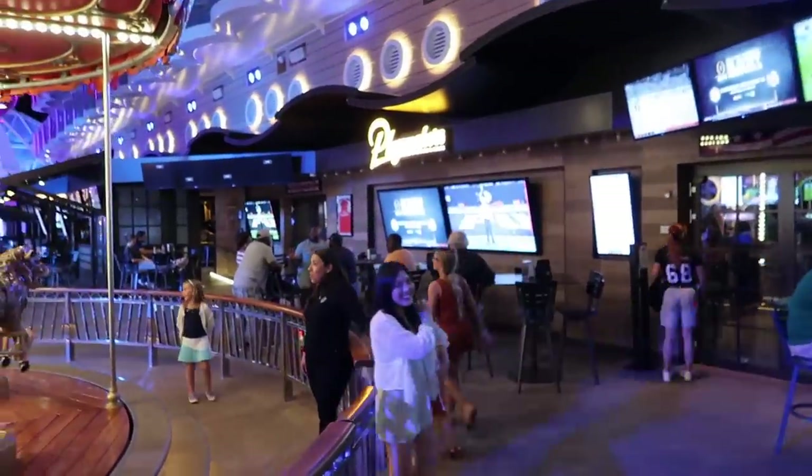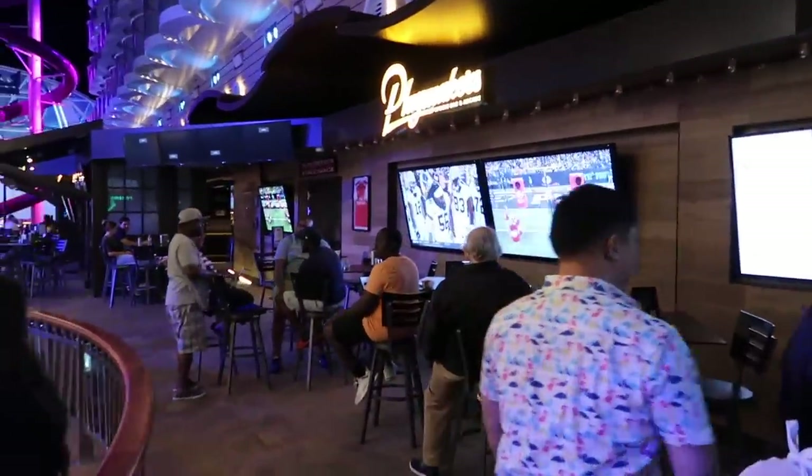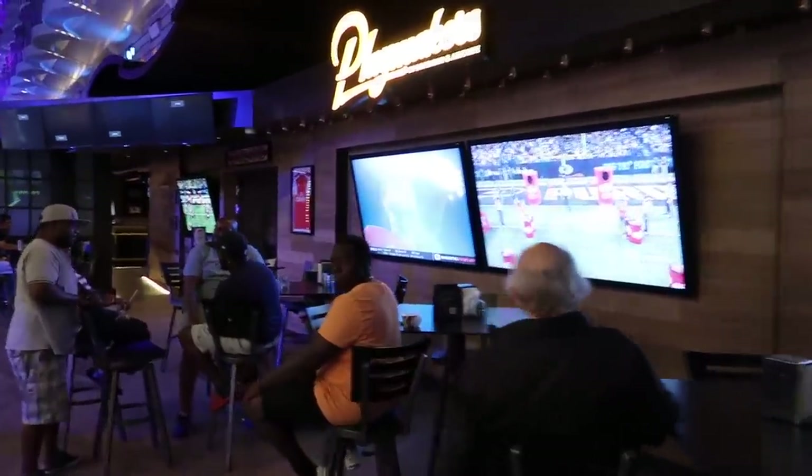Next to the carousel is Playmaker's Bar. This is a sports bar and grill, and they have wings, different drinks and things like that here. Lots of sports going on, so people love this place.